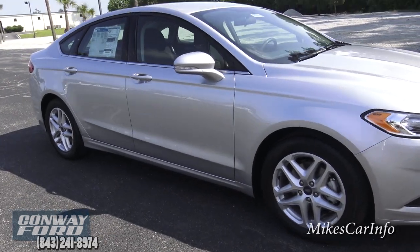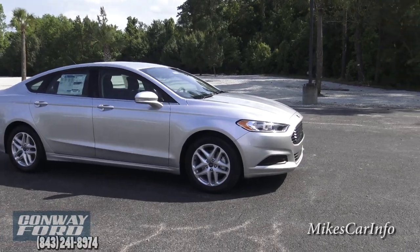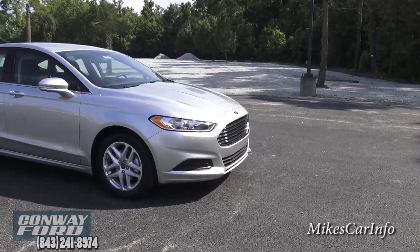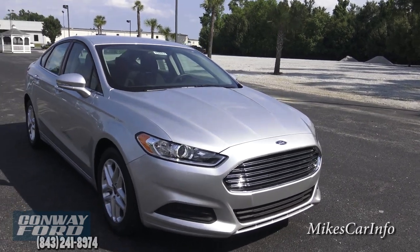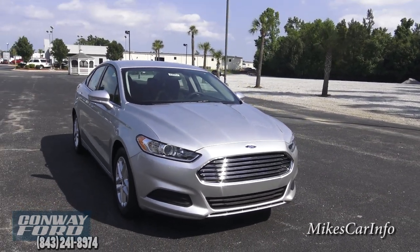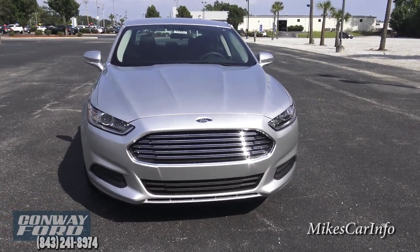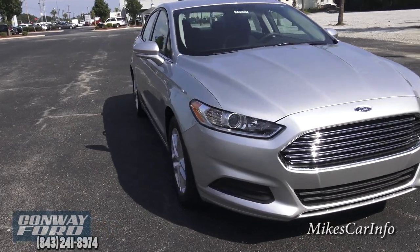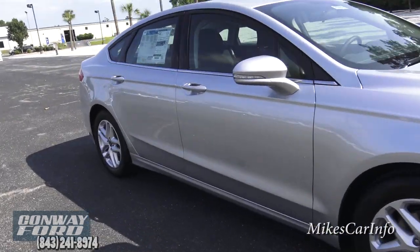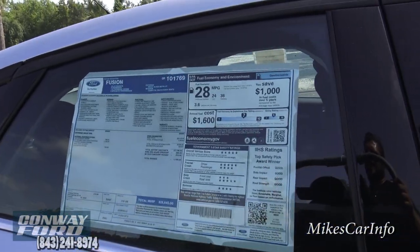The styling of the Fusion is pretty sharp. That whole front end has sharp lines on the hood coming down close to the grille — it gives it kind of an airplane look to me. And it must have good aerodynamics because it has a highway rating of 36 miles per gallon.